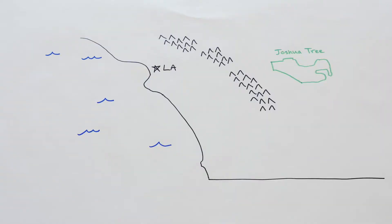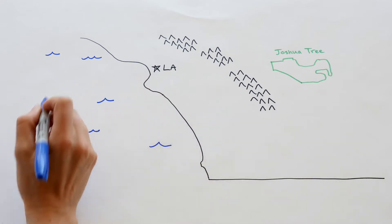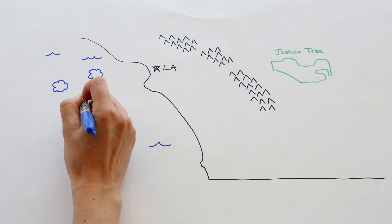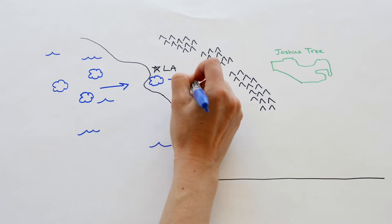What do we think that is? A sketch of Southern California shows the Pacific Ocean, L.A., Joshua Tree National Park, and a long line of mountains between the park and the coast. A hand draws clouds over the ocean, with arrows showing them moving toward the mountains and the park. Here's Joshua Tree in Southern California, with L.A. and the Pacific Ocean. Water from the ocean evaporates into the air and forms clouds. Wind pushes the water-filled clouds east towards Joshua Tree.